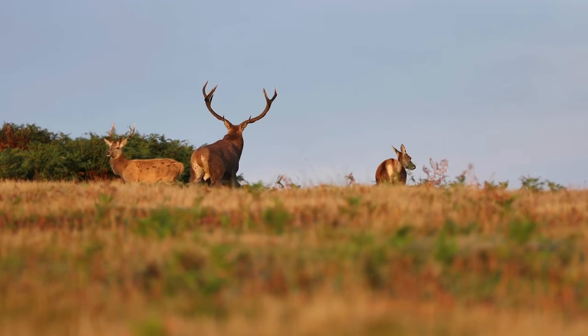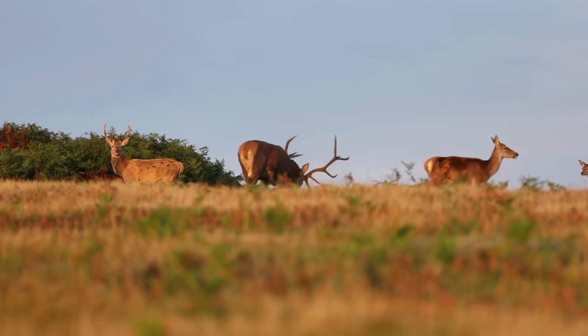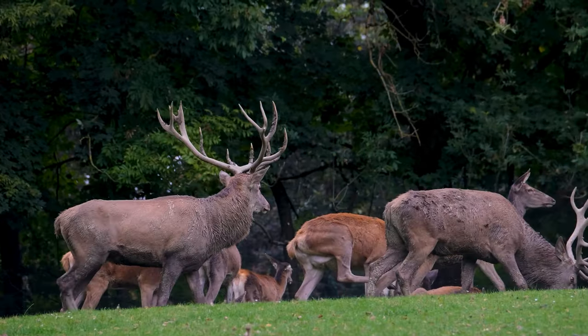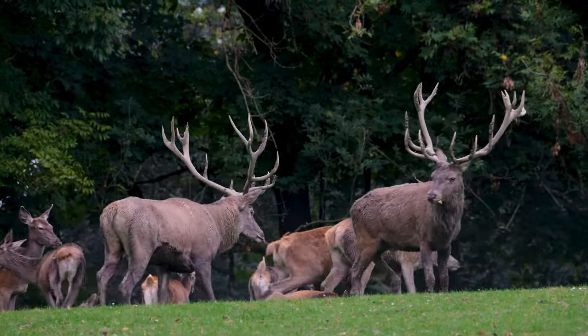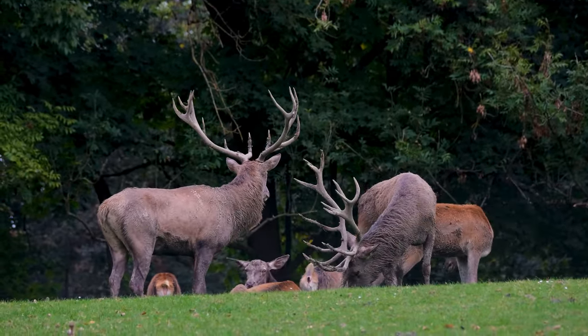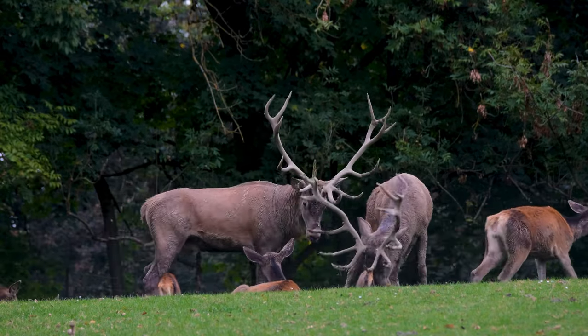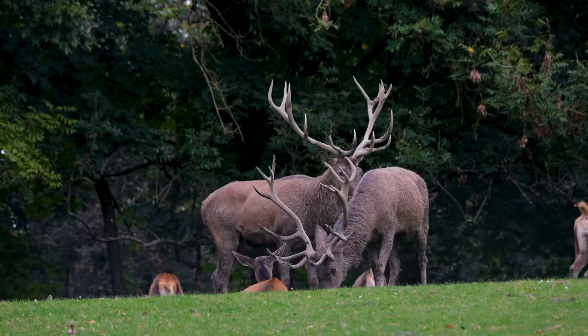Each year, in preparation for the rutting season, the stag's antlers regrow from a mere nub into formidable, branched crowns. The antlers serve multiple purposes, including attracting mates and asserting dominance during the annual rutting season.